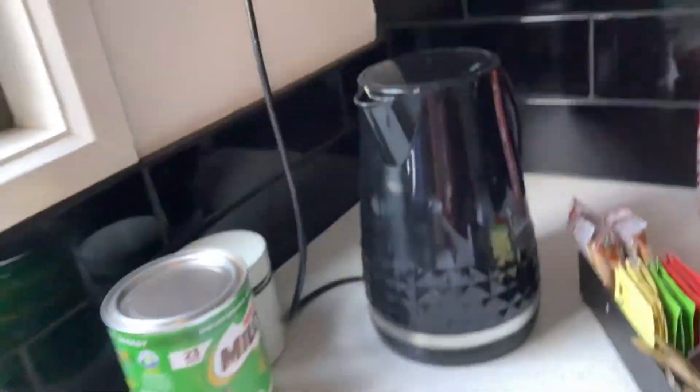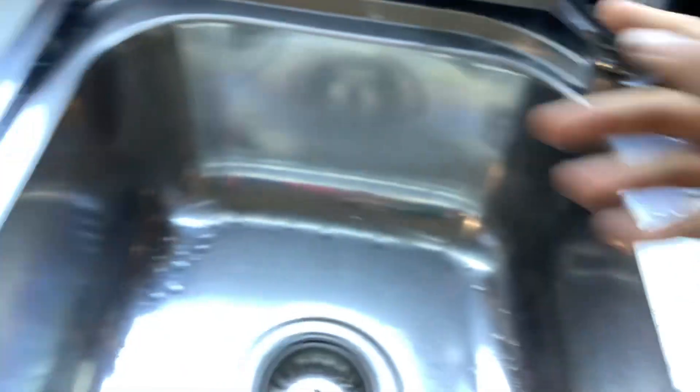Some snacks, a kettle. We got the sink, which actually works. And a food basket, and snacks that we brought from the house.